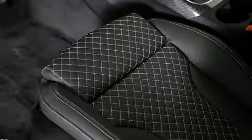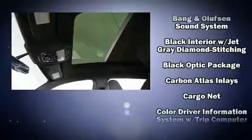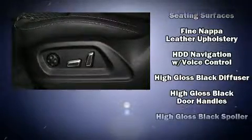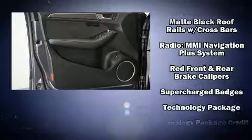Audi ensures the safety and security of its passengers with equipment such as head curtain airbags, front side impact airbags, traction control, a security system, and four-wheel disc brakes with ABS. Brake Assist technology provides extra pressure when applying the brakes.